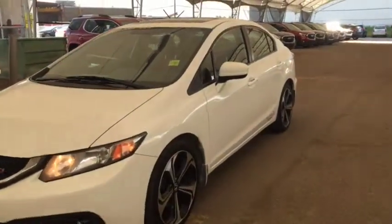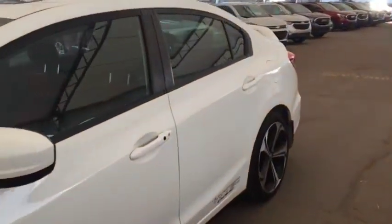Welcome to Davis Auto. This is a pre-owned 2014 Honda Civic SI in white.